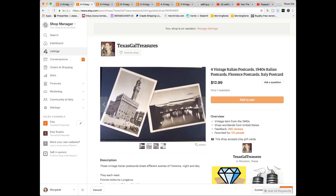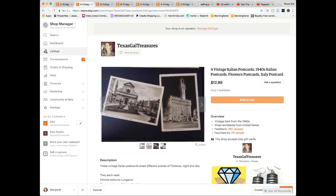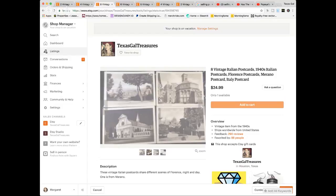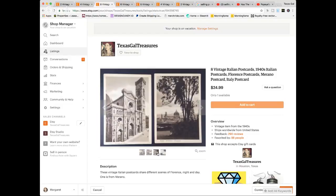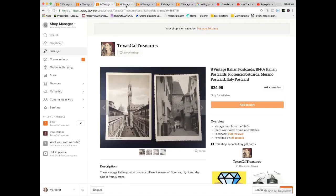These were four Italian postcards that sold for twelve ninety-nine, and looking back I'm thinking I could have broken some of these up. You know, you learn more and find out what sells better. I sold these eight postcards for twenty-four ninety-nine — and obviously early on in my selling because some of the photos are a little bit fuzzy — but I just wanted to give you an idea.